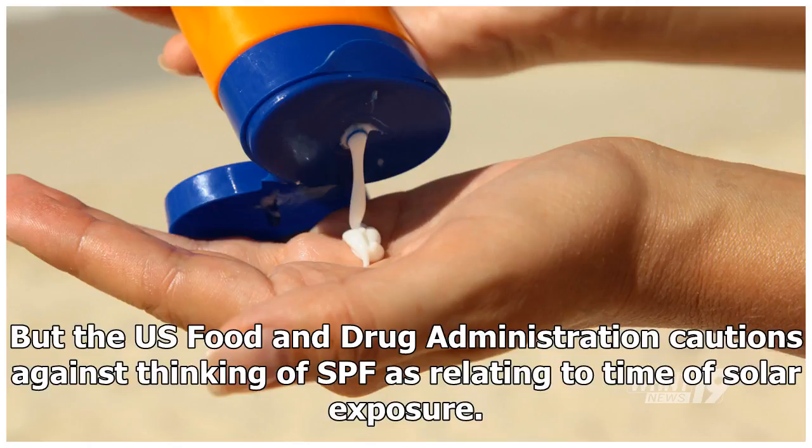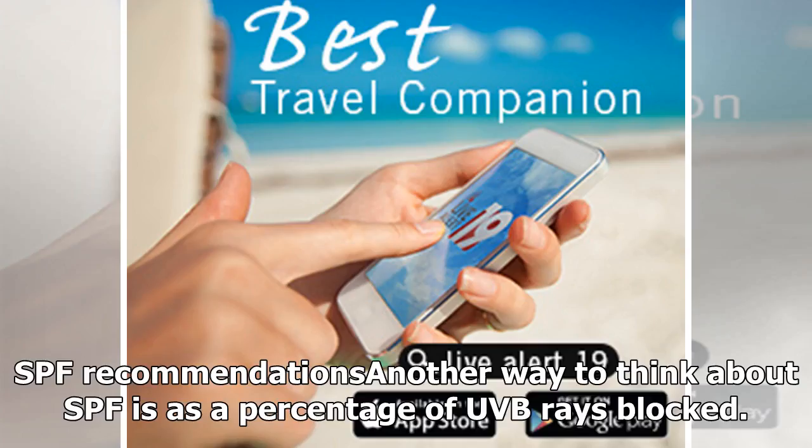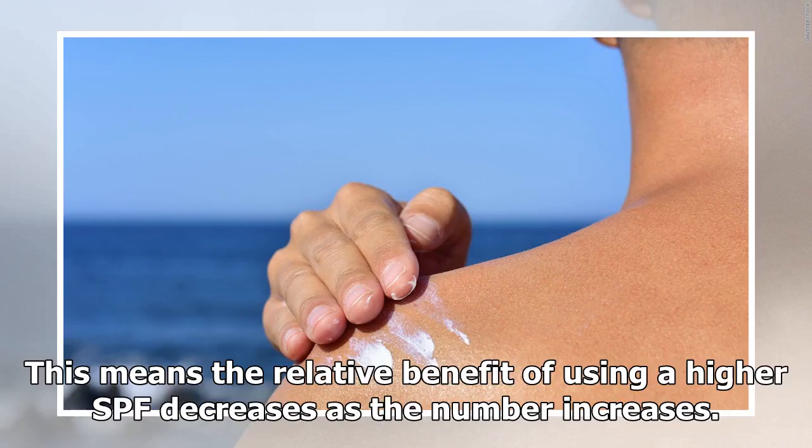The US Food and Drug Administration cautions against thinking of SPF as relating to time of solar exposure. Rather, it relates to the amount of sun exposure the wearer gets. Another way to think about SPF is as a percentage of UVB rays blocked: an SPF of 15 blocks about 93% of UVB radiation, while an SPF of 30 blocks around 97%. This means the relative benefit of using a higher SPF decreases as the number increases.